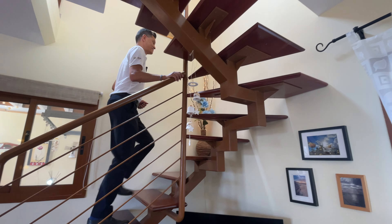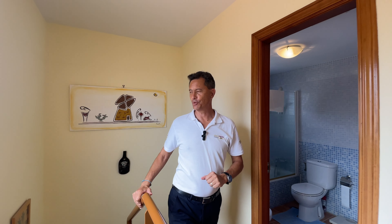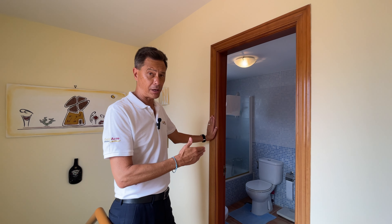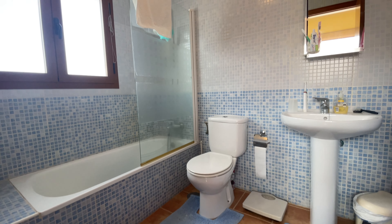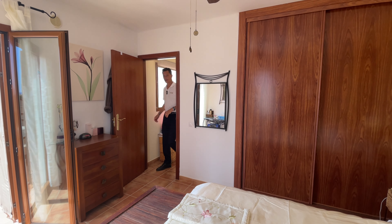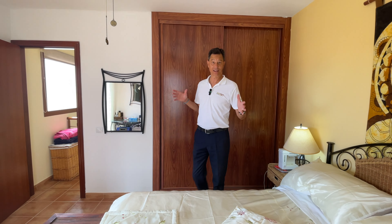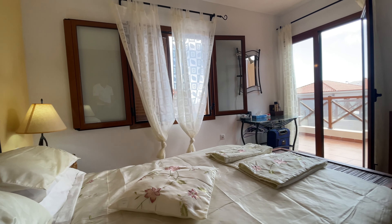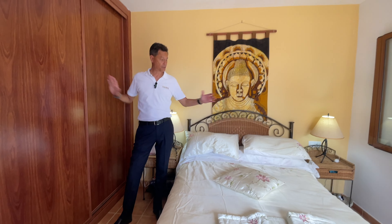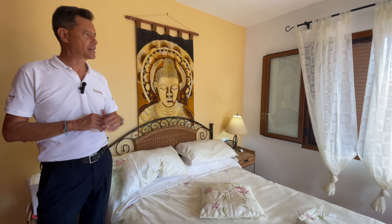Coming upstairs, there's loads of light from a privacy window on the landing. You reach the bathroom — it's a full bathroom with bath and shower, fully tiled in lovely blue tiles, with a ventilation window. Coming into the master bedroom, I love this elevated position. You've got loads of natural light and views of the mountains. First thing you'll notice: built-in wardrobes on both sides with loads of space, and a double-glazed privacy window with aluminium shutters.